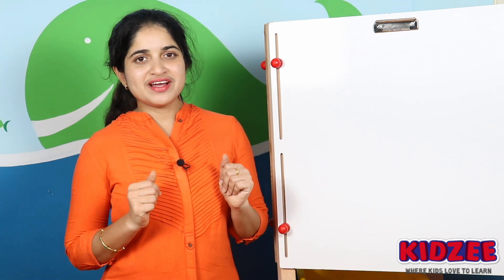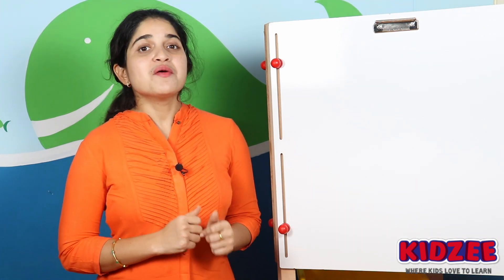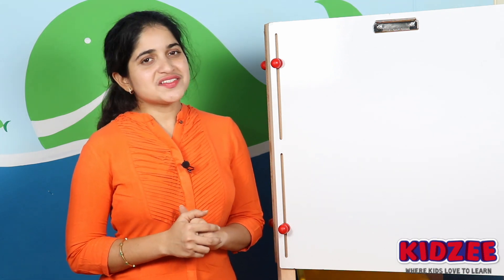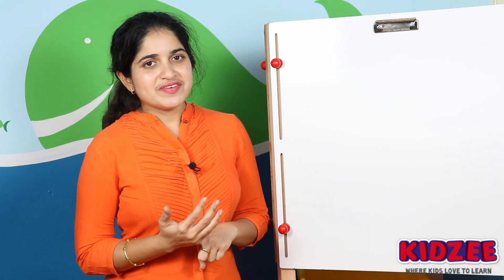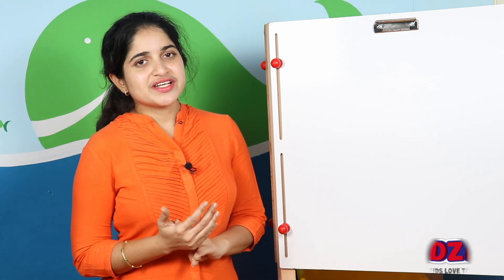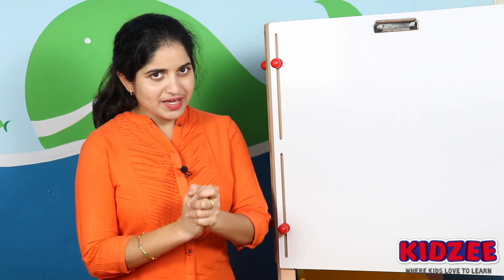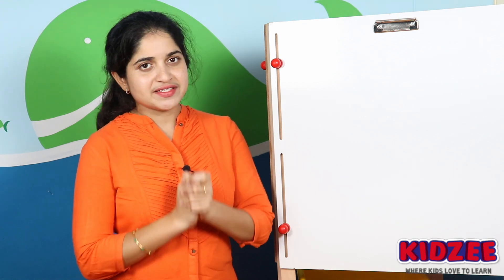Hello everyone, welcome back for another exciting session with me. Before we start, I would like to appreciate those who have played the literacy game — they are Samanvi, Vishwatech, Sajain, and Jaidhar. Please give them a big round of applause.